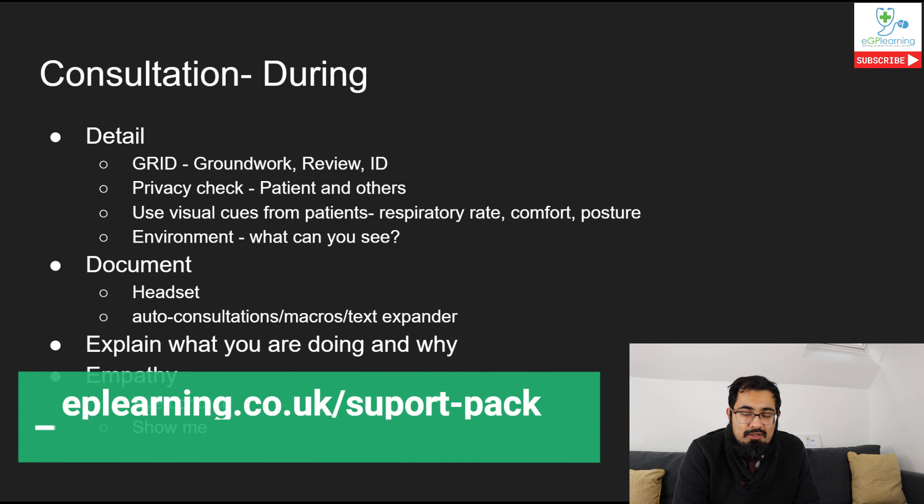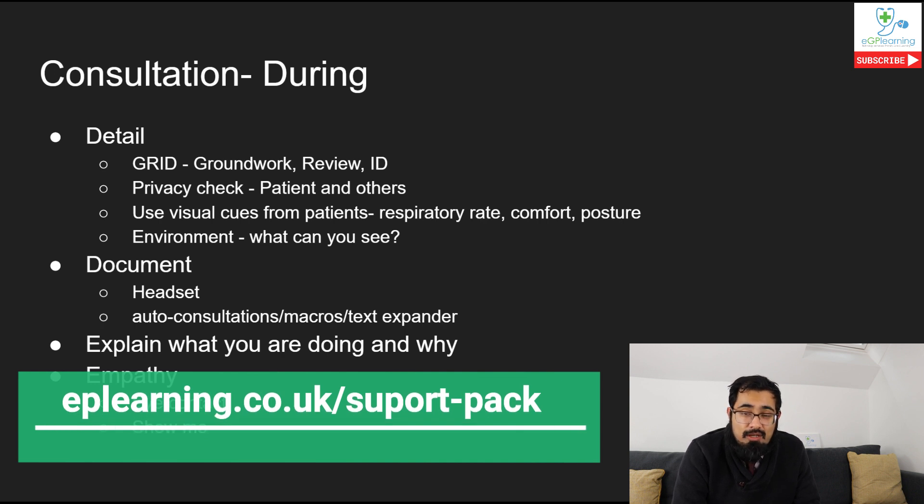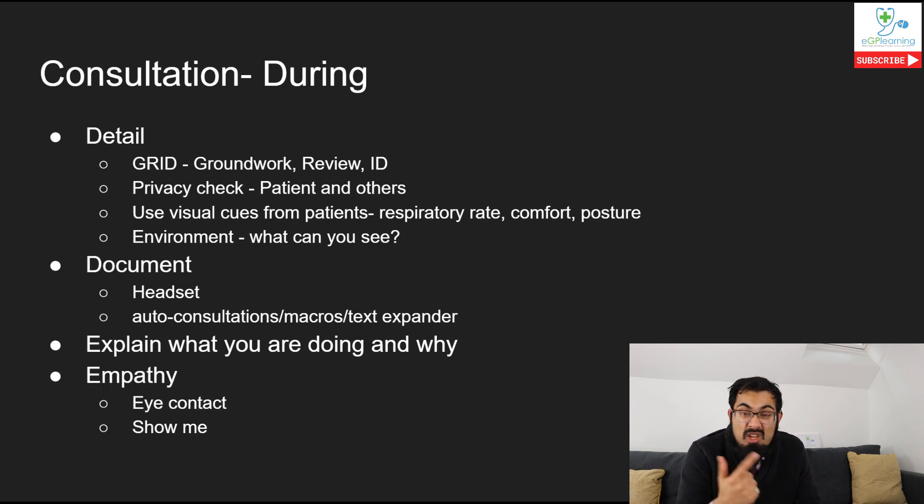Check out the eGP learning support pack for templates if you want more details. Now let's talk about the two E's. The first is 'Explain what you're doing and why.' Often this can lead to breaking rapport - if you're constantly looking at the screen when you shouldn't be, or documenting things, the patient may think you're not listening. So explain when you're going to do that, just as you would in a normal consultation when you turn towards the computer.